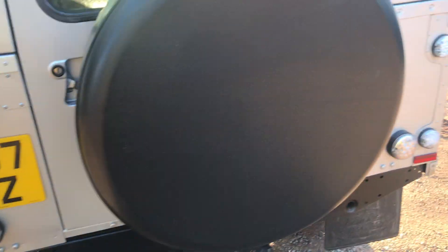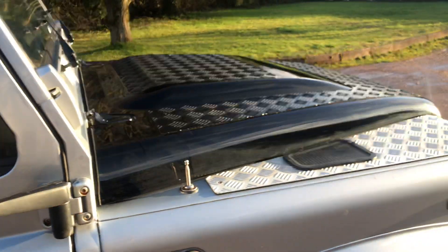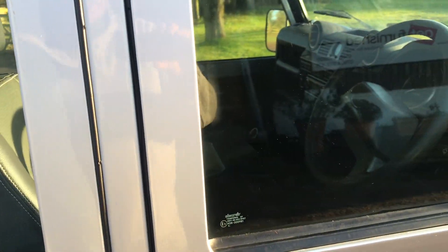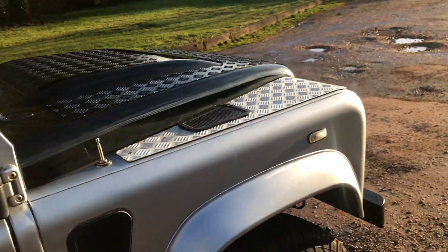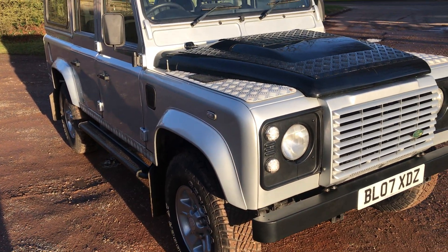It's got a tow pack on the back of it. Apologies — would help if I close the driver's door properly. Inside it's standard spec XS, 5 seats with a centre cubby box and it's got a Kenwood radio CD in there, which I haven't tested but it all seems to light up properly. Let's walk around and pick out some good bits and some bad bits.